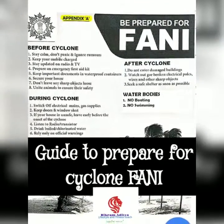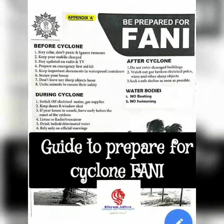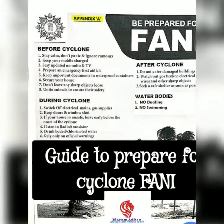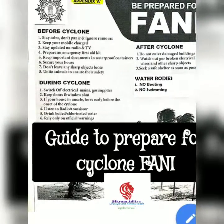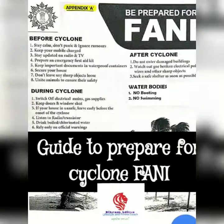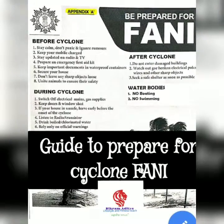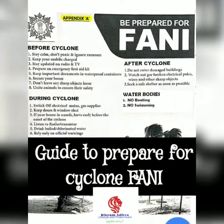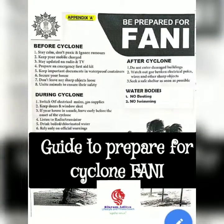Cyclone Fanny, the latest of nature's doing, has been forming and intensifying in the Bay of Bengal. It is likely to approach the coast of India, specifically Odisha, Tamil Nadu, and Andhra Pradesh at wind speeds of up to 200 kmph. The National Disaster Management Authority of India suggests the following measures before the cyclone season.